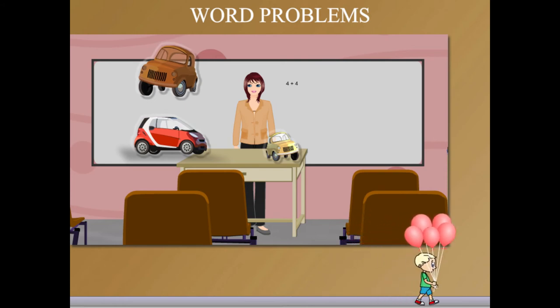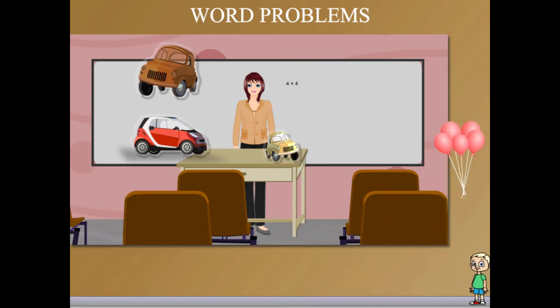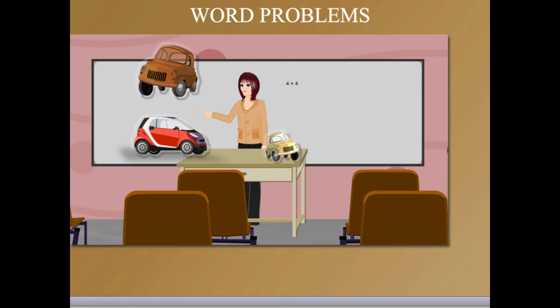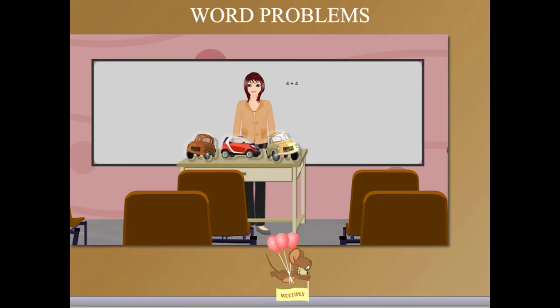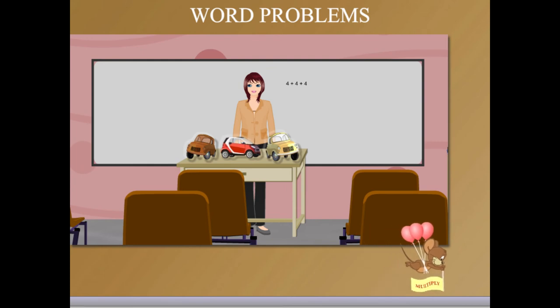A brown car is waiting. She now counts the wheels of the brown car one by one: 1, 2, 3 and 4 wheels. On the boat she adds 4 plus 4 plus 4, equal to 12.